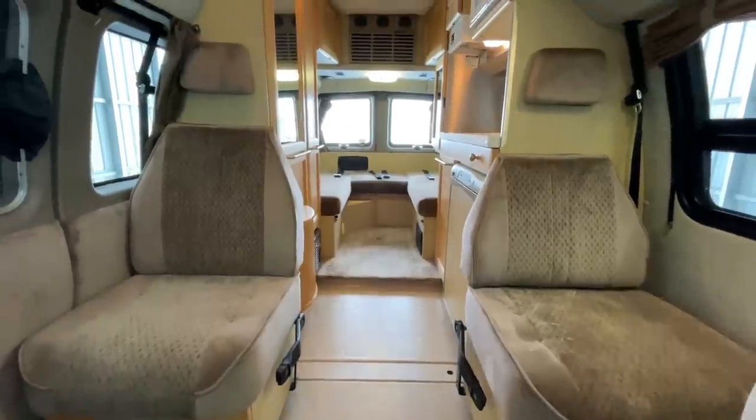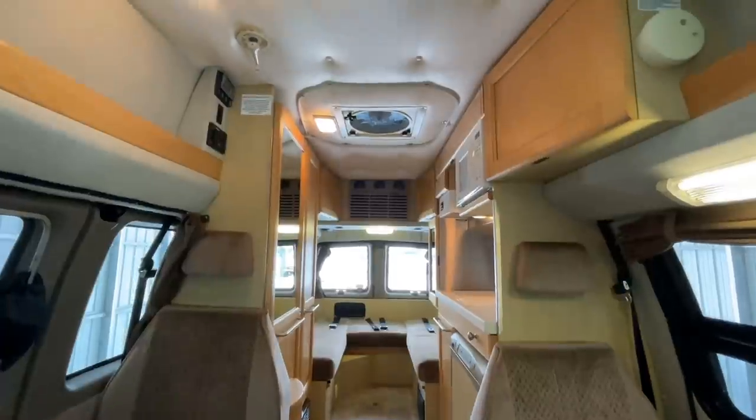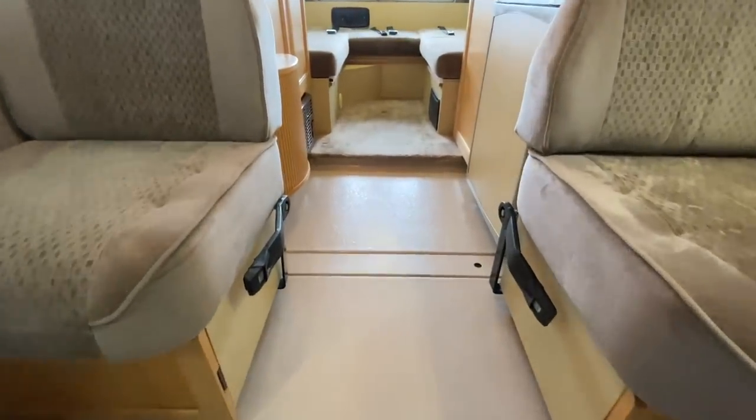All righty, folks. It's time to tour the inside of this 2006 Roadtrek 190 Versatile. This one has 44,029 miles on it — again, that's 44,029 miles.